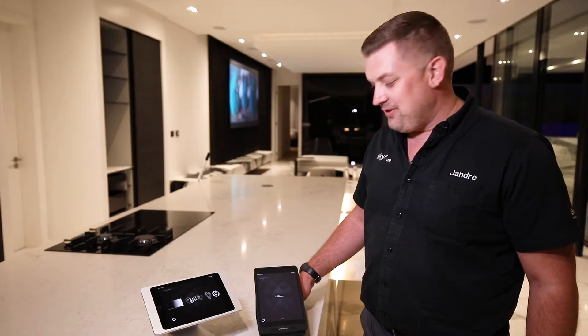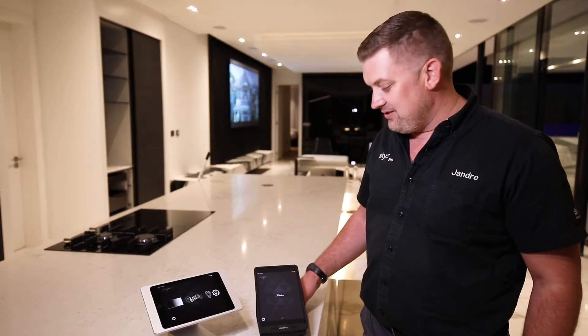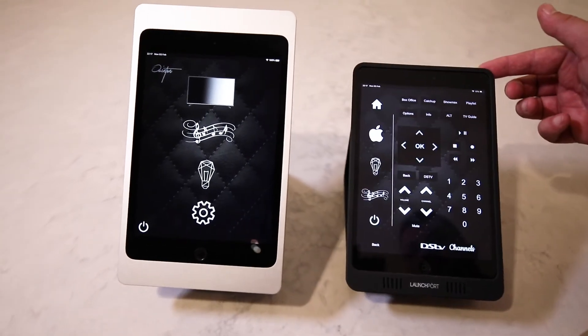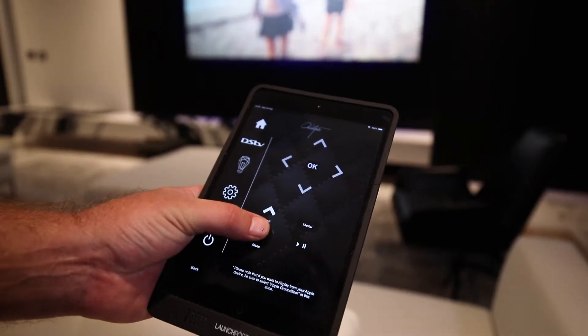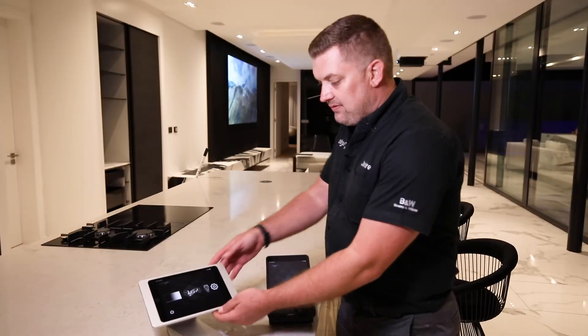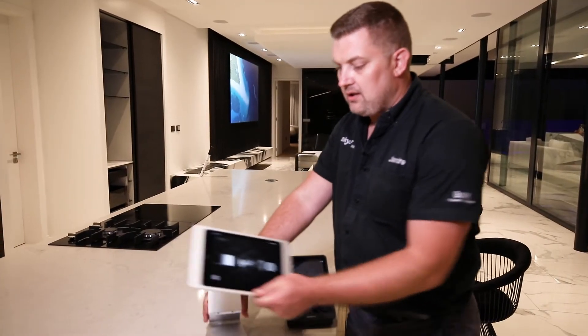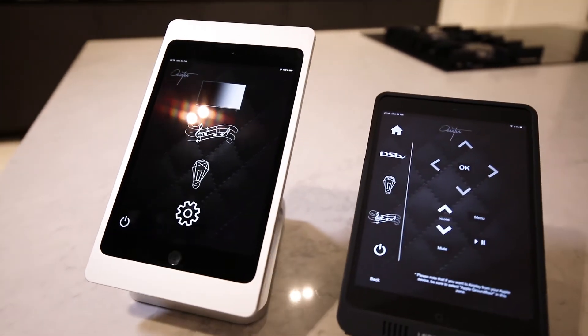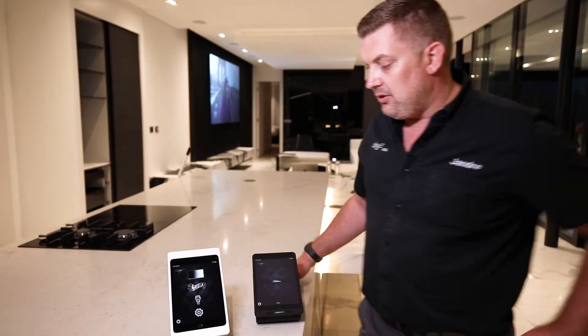In this house, we've used two control applications. This is a Launch Port — it comes with a base station, as you can see. You can pick it up and control your zones. This is the Luxe Port — very simply, same thing. It can be picked up and carried around. Once it's on the docking station, it'll charge and we're ready to use it tomorrow.